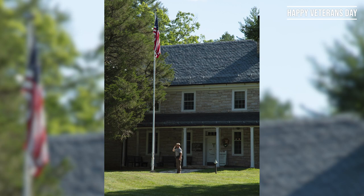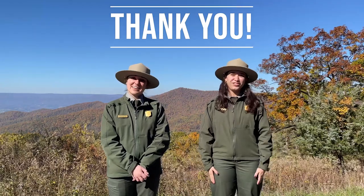Thursday, November 11th is Veterans Day. And to celebrate, it is the fee-free day here in Shenandoah National Park. All of us from Shenandoah just want to say thank you to all of our veterans, all of our veterans who serve here in the park, and all of our visiting veterans. Thank you all so much for your service.